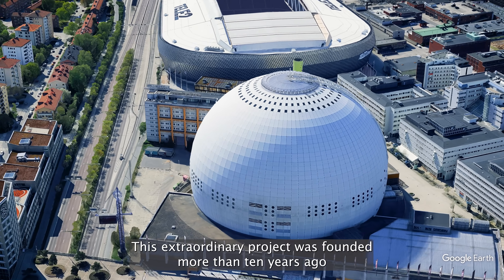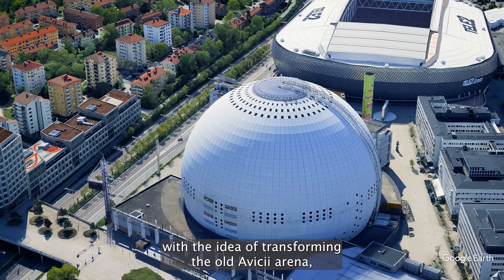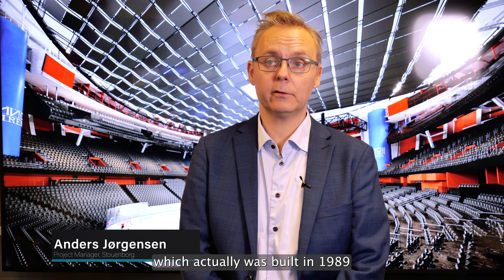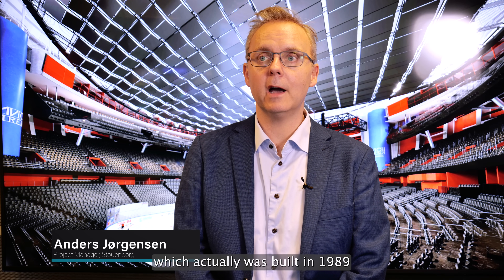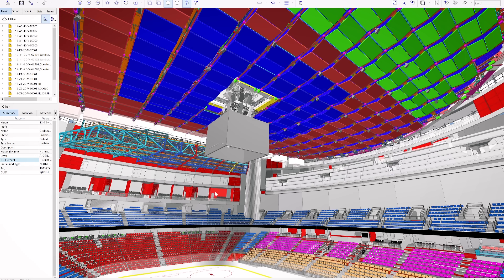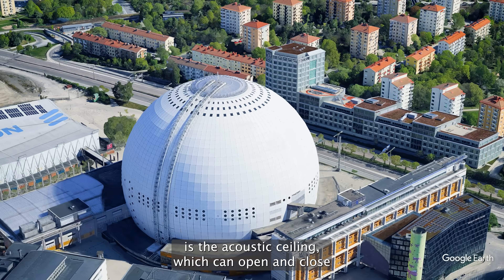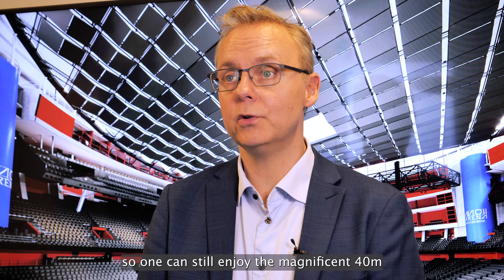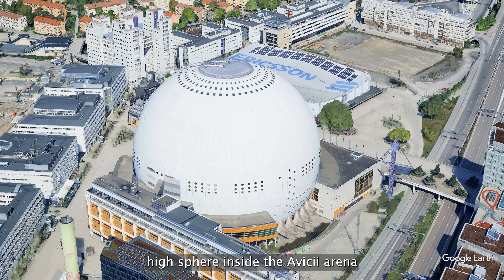This extraordinary project was founded more than 10 years ago with the idea of transforming the old Avicii Arena, which was built in 1989, into a modern state-of-the-art arena. One of the big changes is the acoustic ceiling, which can open and close, so one can still enjoy the magnificent 40-meter-high sphere inside the Avicii Arena.